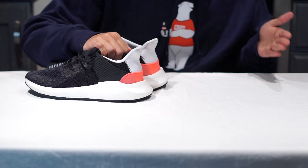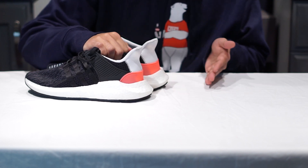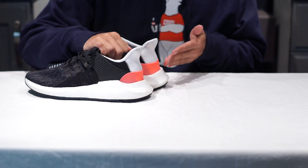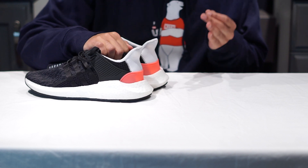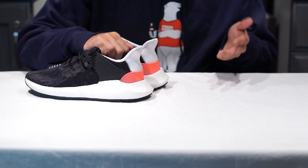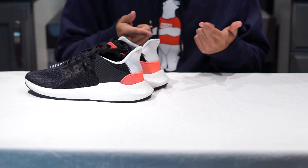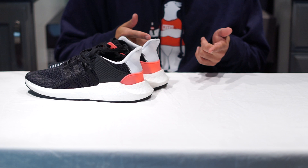We know the EQT 9317 is a brand new Boost sneaker and silhouette introduced to us this year in January by Adidas, and the comfort of this shoe gave the Ultra Boost a run for its money. If you haven't seen the comparison yet, I'll link it somewhere on the page right now — if YouTube allows it, if not, well I just look like a big buffoon right about now.